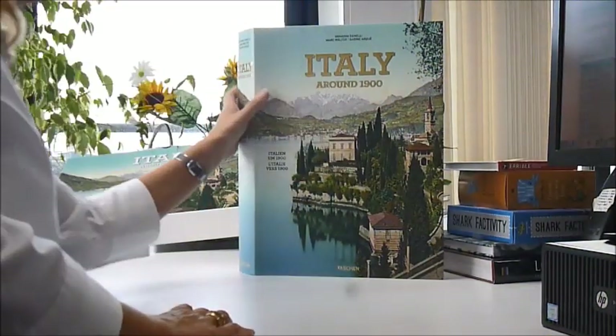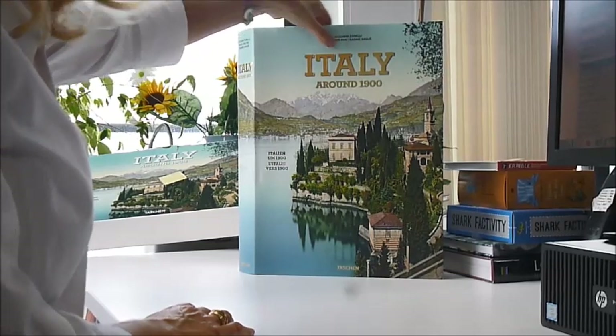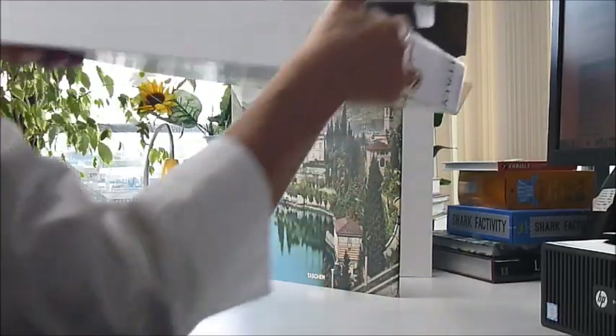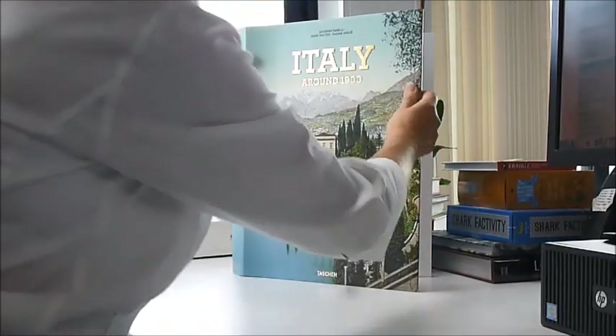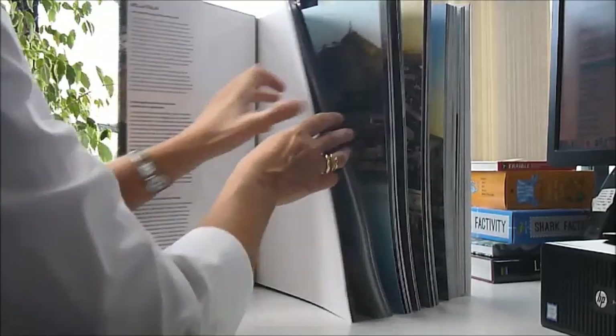New from Tashin, Italy 1900 is a series of photochromes and vintage coloured prints. It comes in a spectacular mailing box, the price is £150, brand new from Tashin and available through www.bibliophilebooks.com.